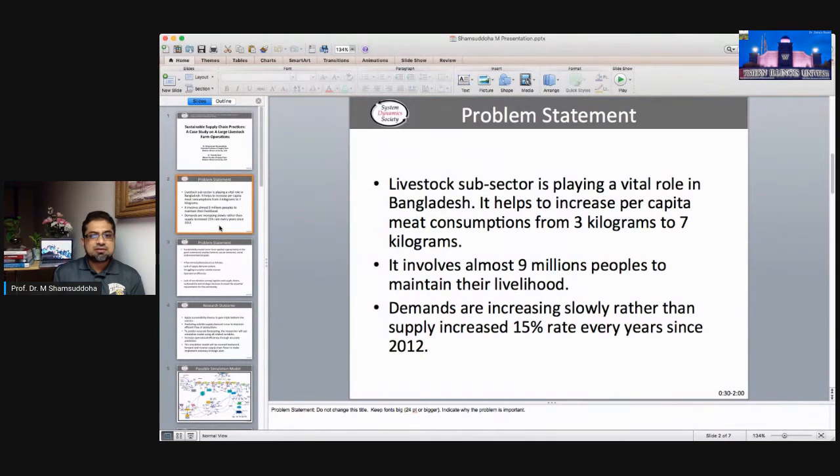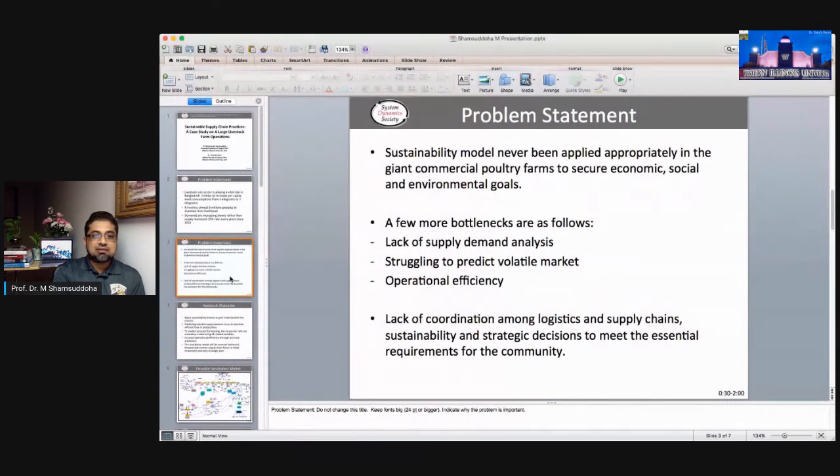The livestock subsector is playing a vital role in Bangladesh. It's still remarkably low — consuming only three to seven kilograms per capita, while developed countries consume around 50 kilograms. Nine million people are working in this sector, demand is increasing at 15 percent, but sustainability practices remain very low.